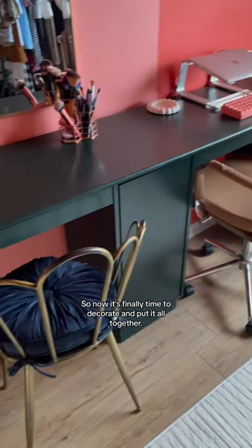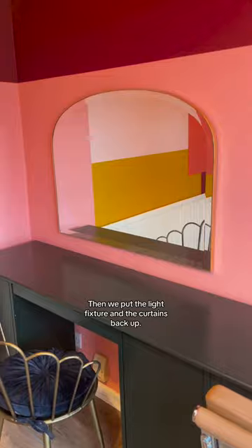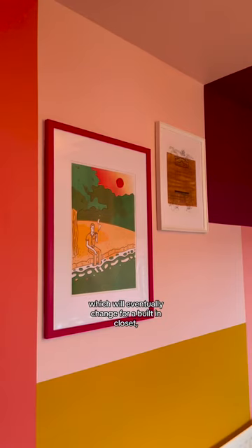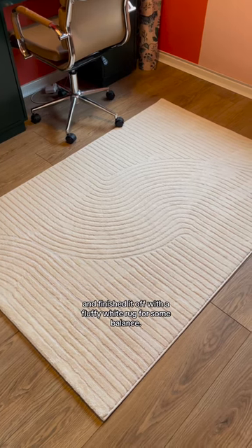So now it's finally time to decorate and put it all together. First we hung this mirror for my vanity space, then we put the light fixture and the curtains back up — how cool is the design on these? I also added some artwork to the wall, moved back my clothes rack which will eventually change for a built-in closet, and finished it off with a fluffy white rug for some balance.